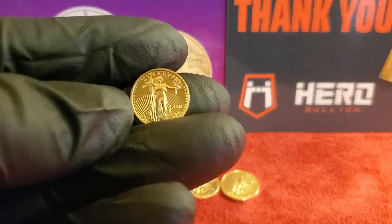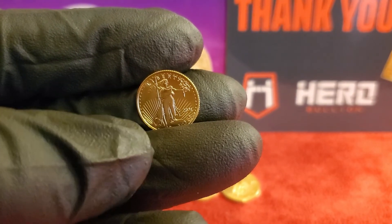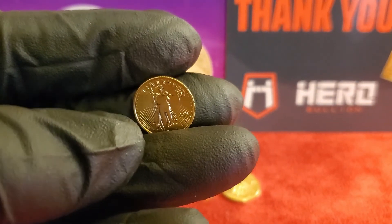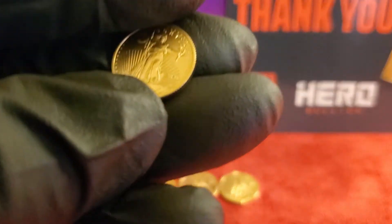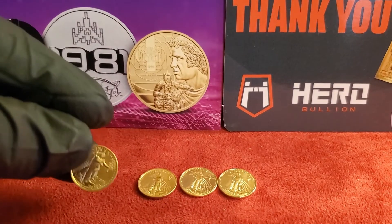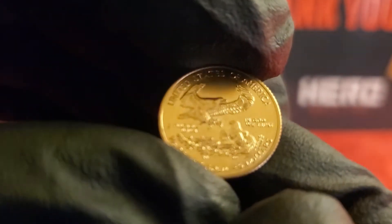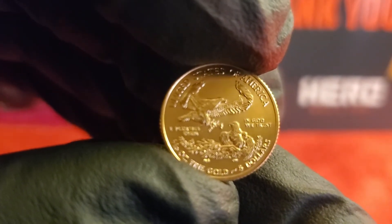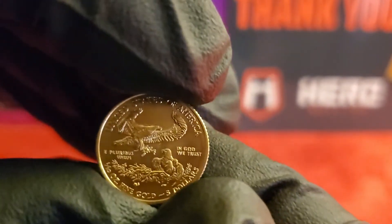These one-tenth ounce eagles, just like their bigger brothers, are 22-karat gold, which is an alloy — basically 3.33% silver and 5.33% copper. They weigh in at 0.1091 troy ounces, which makes that a tenth of an ounce. They have a face value of five dollars — let's see if we can zoom in on that. There we go: one-tenth ounce gold, five dollars. They are small and slippery but we got it.